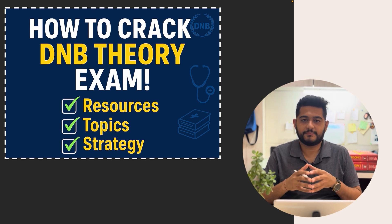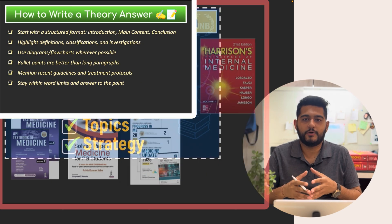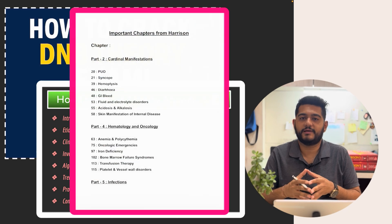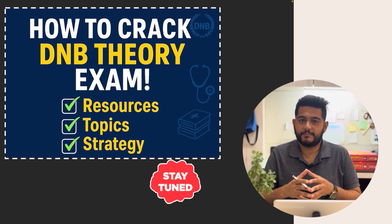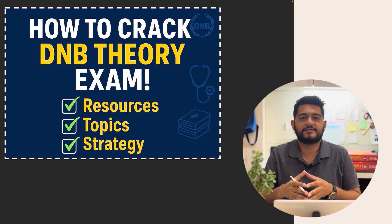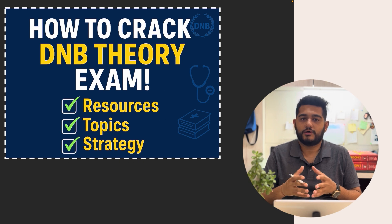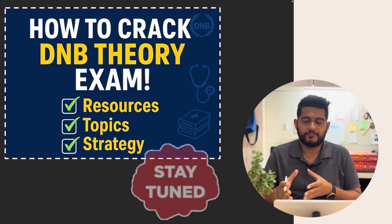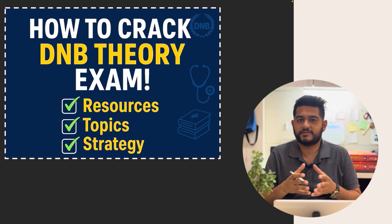This video will be coming in two parts. Part one will mainly cover the theory exams — the resources to be used, how to write answers, important chapters from Harrison, and the paper-wise distribution you can expect. Part two, coming very soon, will cover the OSCEs, how to prepare for long cases and short cases. This video in particular will be helpful for exam-goers appearing for the theory exam this month and also for those currently in second year or first year.